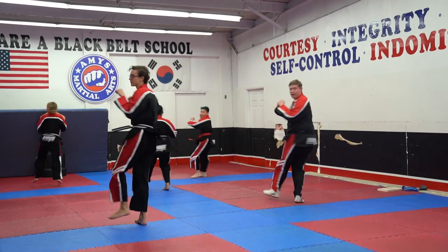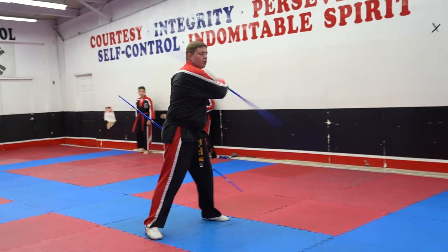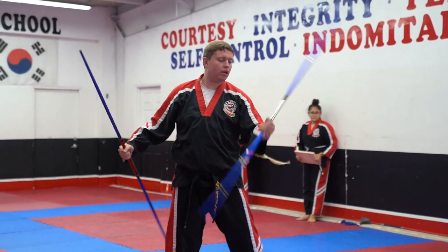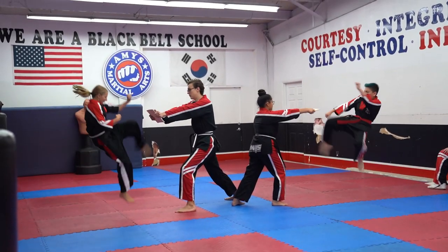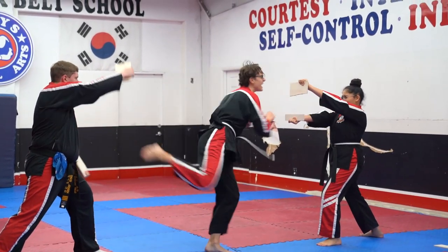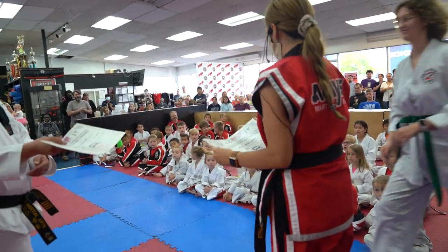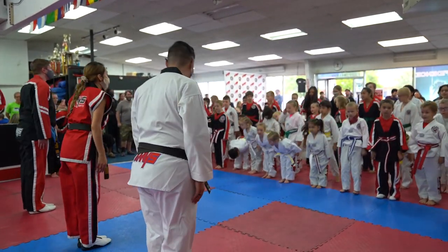This next part is a performance by our extreme team, which always excites and motivates the other students. After the performance, students get invited to what we call black belt club, which is the beginning of learning weapons and all the cool tricks and flips that they just saw.